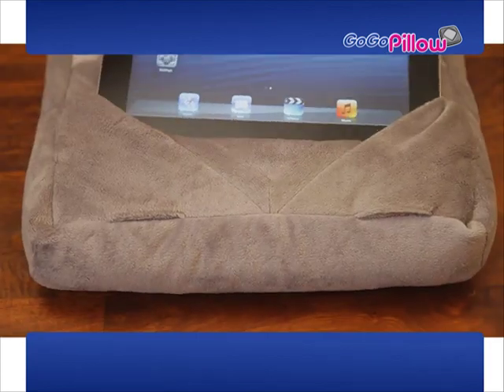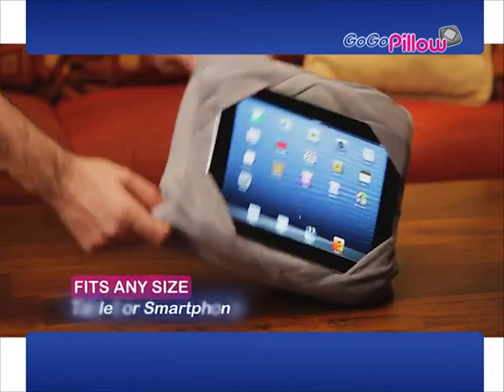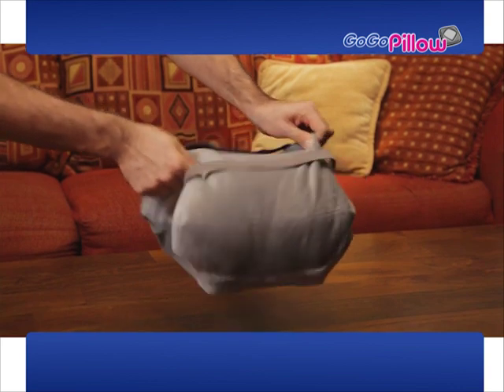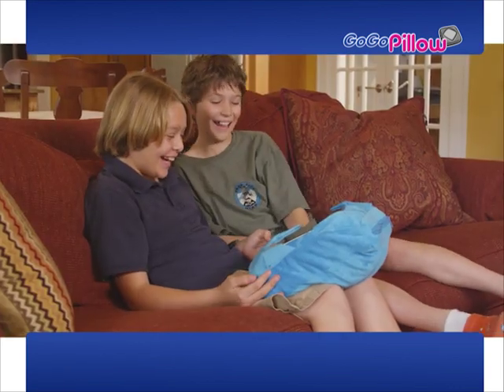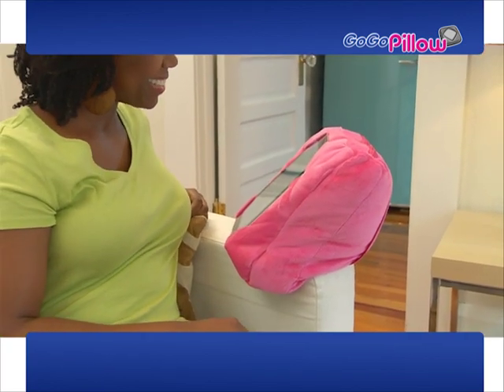The beauty is in our sleek and comfortable patented multi-slot design that houses the corners of any tablet and lets you choose the perfect viewing angle, while the pillow holds your tablet on lockdown. Other products can only help if you're on a flat surface, but GoGoPillow takes you where no tablet has gone before, because it molds to virtually any surface.